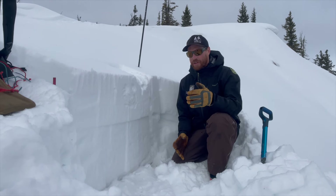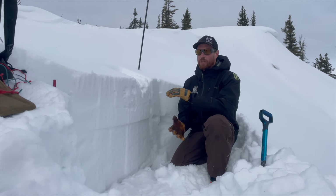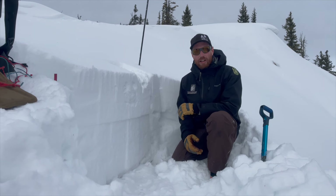On our way up here we dug a pit and found a really weak, sugary snowpack without many signs of instability. There wasn't really a slab on top, and we tested a few small slopes and didn't get cracking or collapsing.